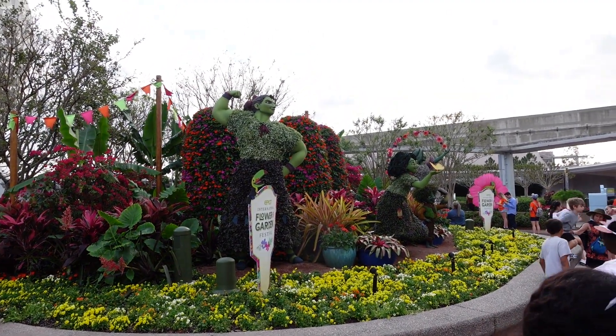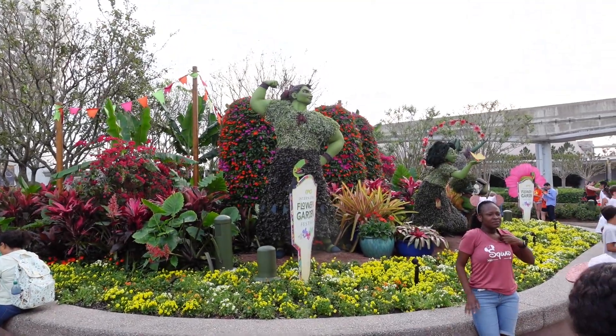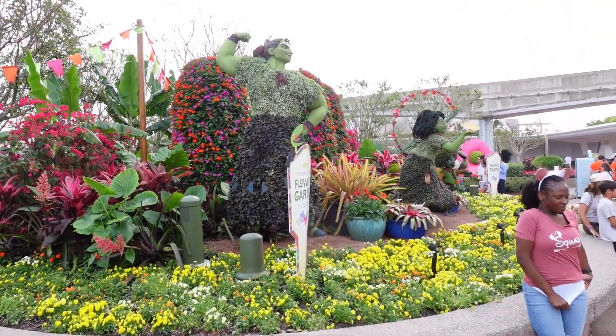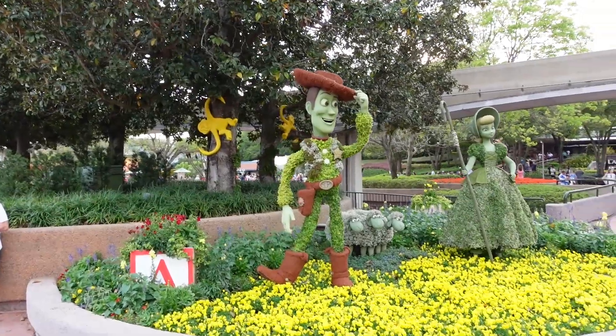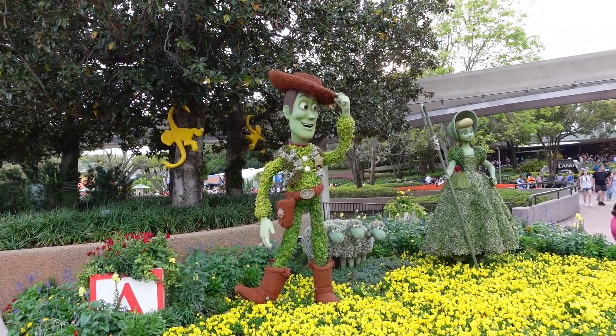So Flower and Garden — my first day here at the Flower and Garden. Those are cool characters there, aren't they? Awesome Woody. Loving it.